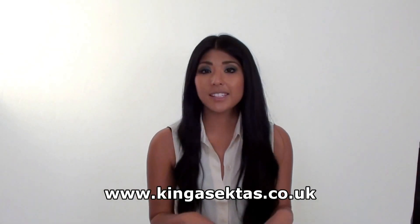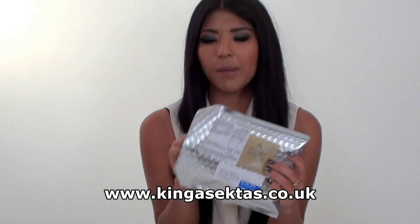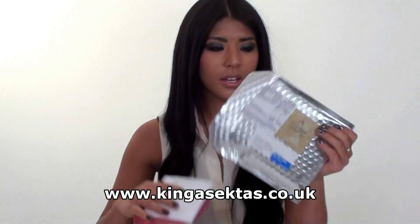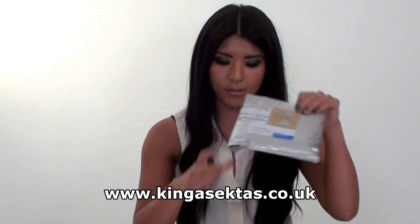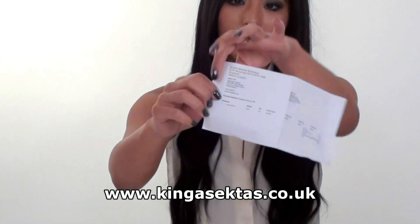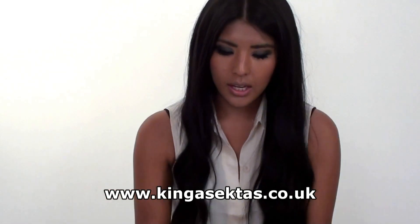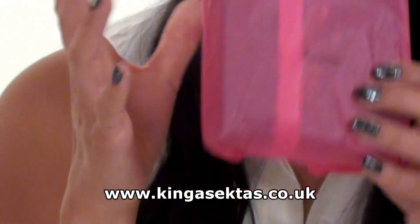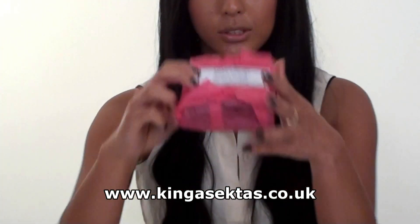When you order from Kinga Sector's Boutique, you get the personalised silver bubble wrap so your jewellery will come protected. You also get recorded delivery so you can track your post by email. And you get an invoice with the name, address, and how much you've spent. You also get your gift wrap wrapped in tissue paper with the logo on.